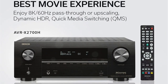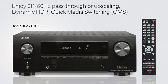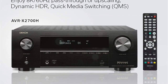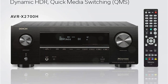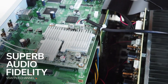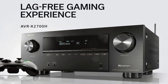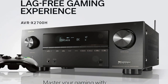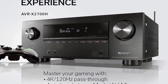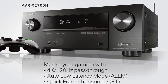It features seven built-in channels of amplification, each rated at 95 watts of power. As the entry-level model in the X-Series, this number should be taken with a grain of salt, as manufacturers always give ratings with only two channels powered, meaning when all seven channels are active, the number drops significantly. For maximum immersion, you can go all the way to a 5.2.2-channel audio setup with two overhead speakers. For our test, we used a 5.1.2 setup with a single subwoofer and two Atmos speakers placed at the middle of the viewing area.